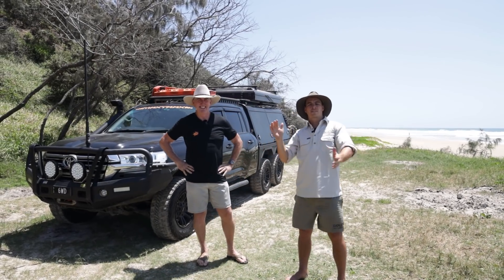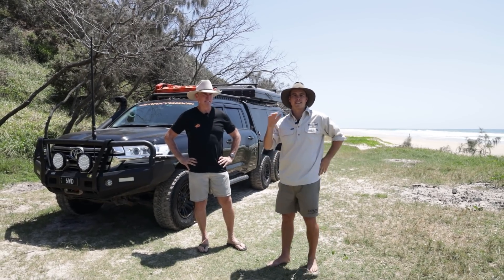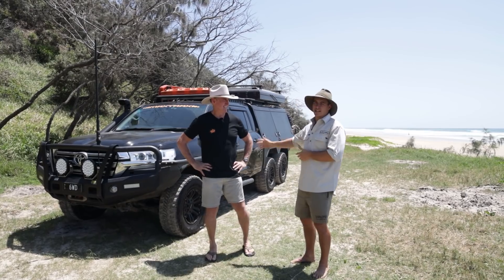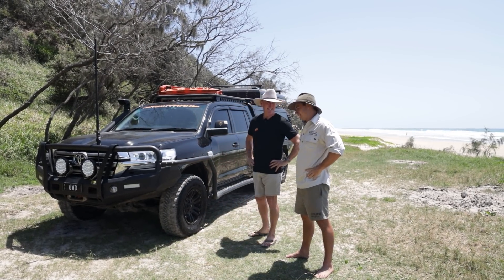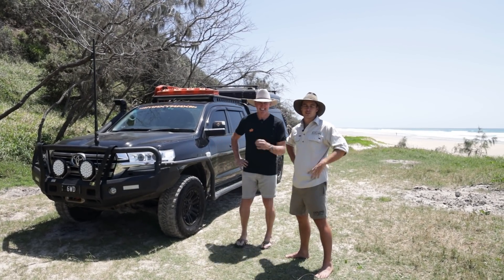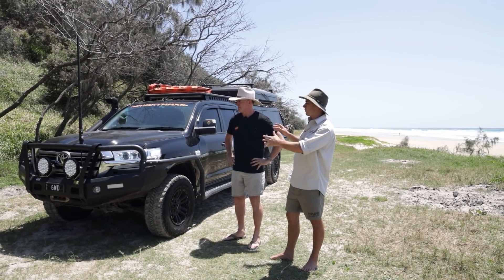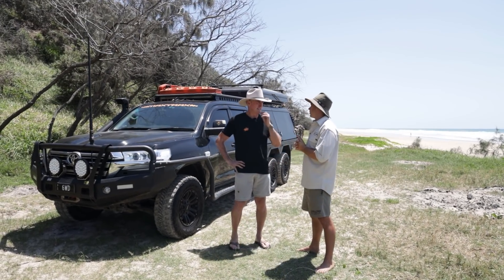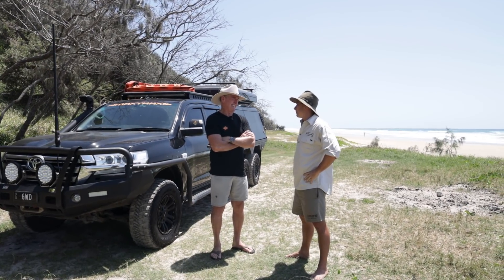G'day everyone, welcome back to another episode of Explore Rigs. This is a pretty exciting one - we've got one of the baddest 6x6 200 Series in the country. A bloke that needs no introduction: Brad from Max Tracks. What a cracking day up here at Double Island. We're going to do a walk-around video, but first I wanted to get a little bit of backstory for anyone that may not know you. How long have you been four-wheel driving? Lost count - forever.